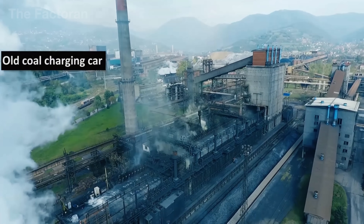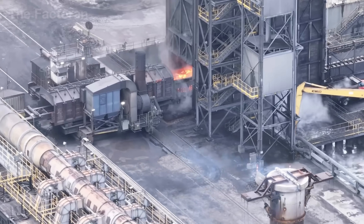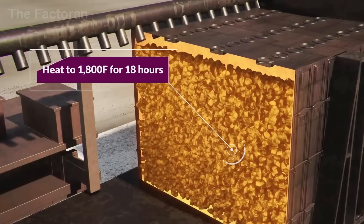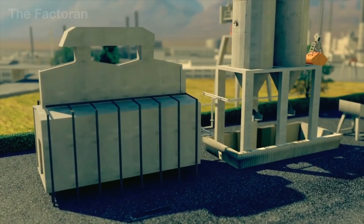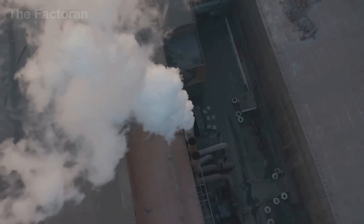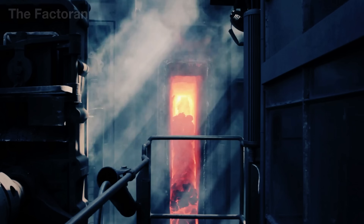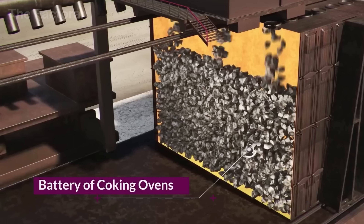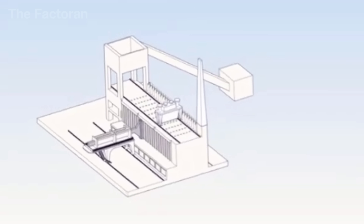Once all the oven chambers are fully charged, the dry carbonization phase begins — the very heart of the entire coking process. For nearly 20 continuous hours, the coal is heated to around 2,000 degrees Fahrenheit in a completely sealed environment with no oxygen present. Inside the refractory brick walls, a complex series of reactions takes place. The coal softens, fuses together, and gradually releases moisture along with volatile compounds. What remains is a porous and rigid carbon framework — the substance known as coke. Each coke oven battery can contain anywhere from 40 to more than 100 chambers operating simultaneously, and every coking cycle lasts between 16 and 20 hours.